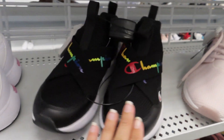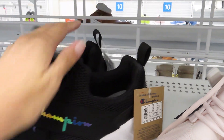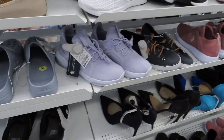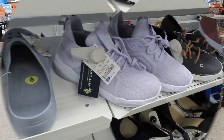We have these Champion shoes with the rainbow bands across the front — these are $37.99. We've got the white Pumas for $39.99. These purple ones right here are nice for $20.99.